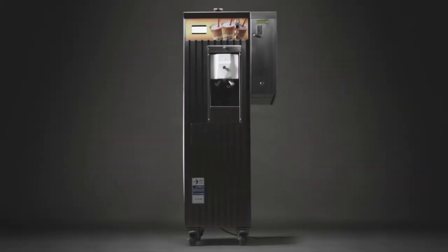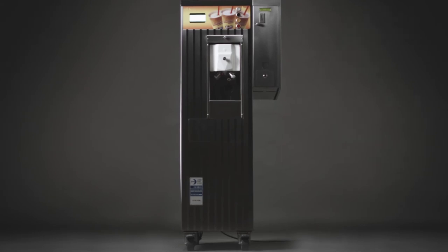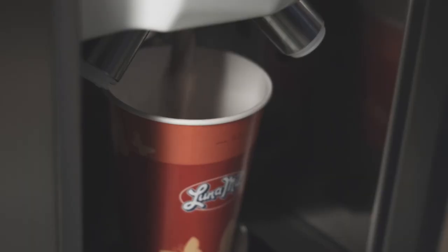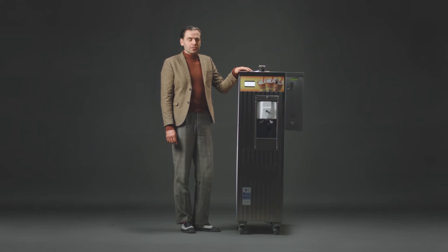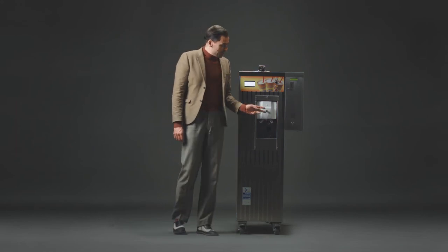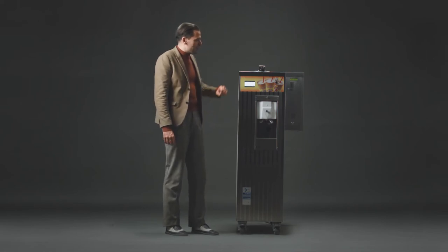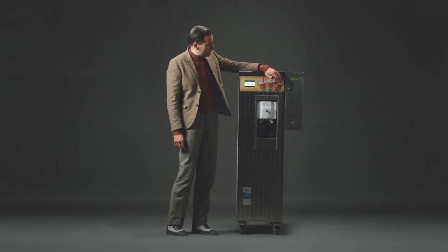Our milkshake machine. This machine can produce four different flavors. The basis is vanilla shake. In order to get another flavor, the vanilla will have to be mixed with a fruit sauce in the machine. This is how you get strawberry or chocolate flavor.